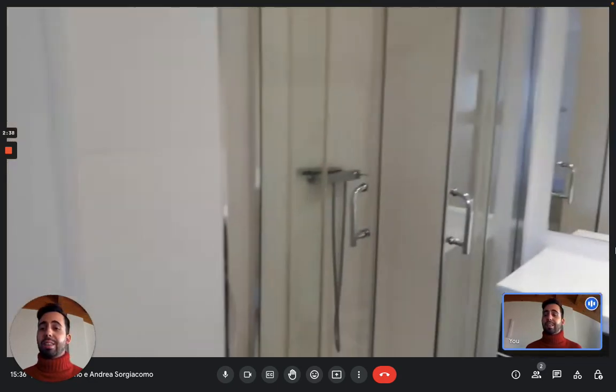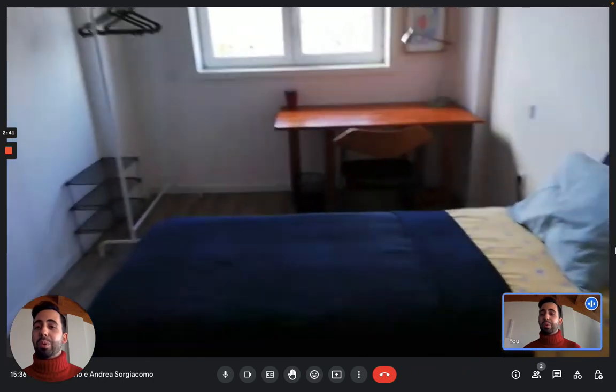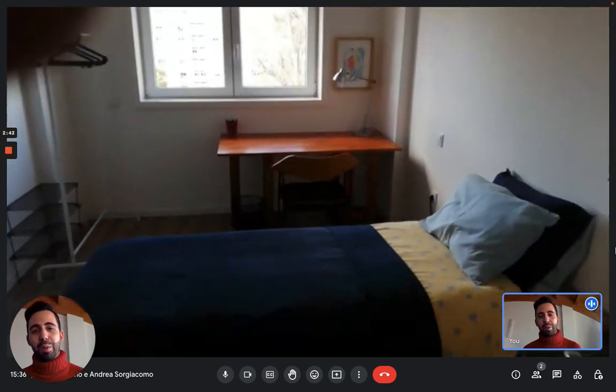So guys, this is the apartment. I hope you liked it and you will enjoy your time in Portugal. Bye!